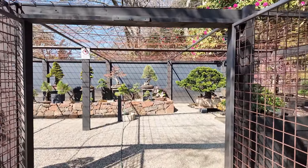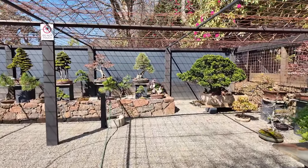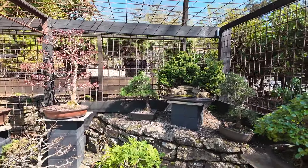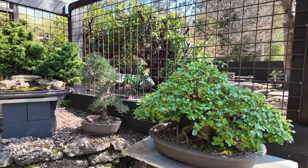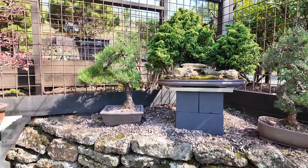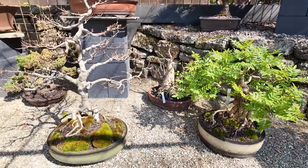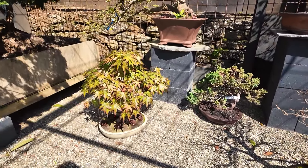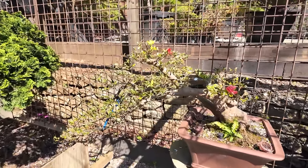Seeing as though it's the first time that you're seeing the nursery, I'm just going to flip this around and take you through our main gallery section here. This is where all of our main display trees are. I won't go through every single tree. These are just some clients' trees down the bottom here that we're doing a little bit of work on.